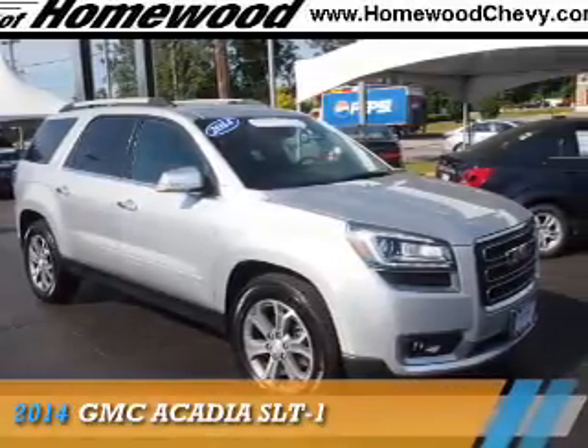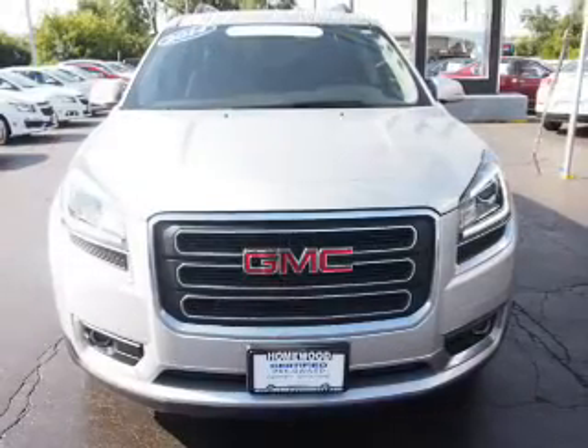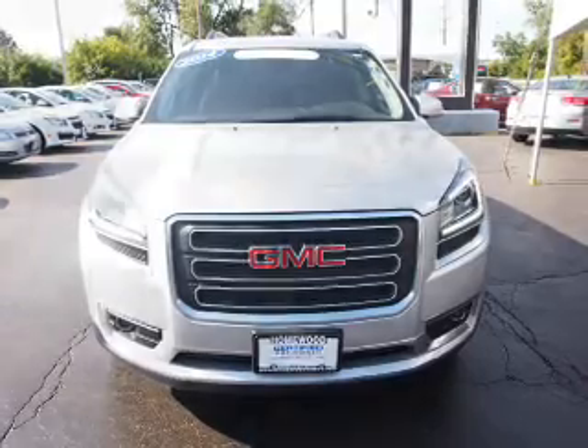Presenting the 2014 GMC Acadia. It's powered by all-wheel drive, a 3.6-liter six-cylinder engine, and an automatic transmission.